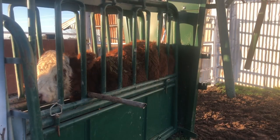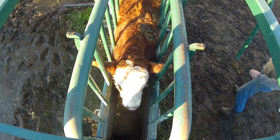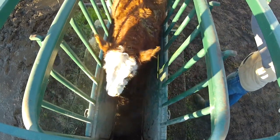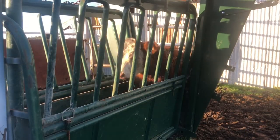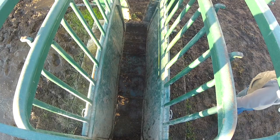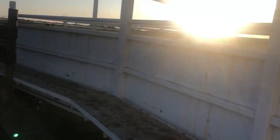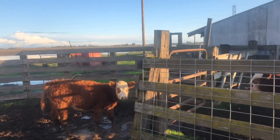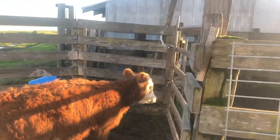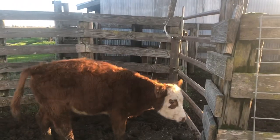Alright, are you ready to get out of here? Looks like you're trying to go the right way but I didn't open the gate — let me get it for you. Get you guys back out with your friends.